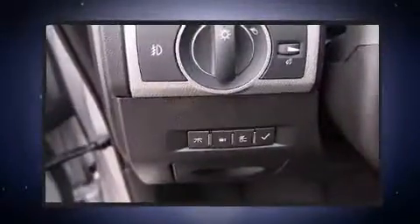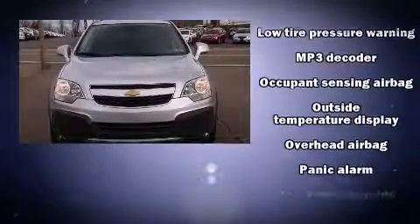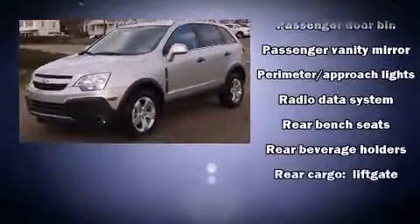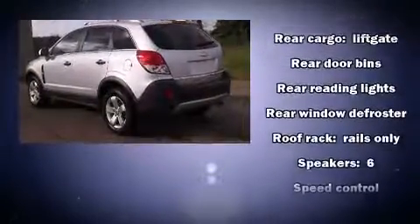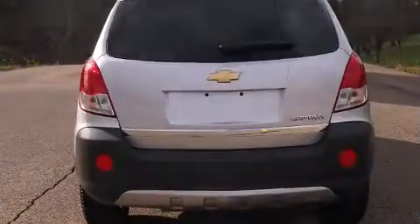Chevrolet ensures the safety and security of its passengers with equipment such as dual front impact airbags, head curtain airbags, traction control, anti-whiplash front head restraints, a security system, and four-wheel disc brakes with ABS. With electronic stability control supplementing mechanical systems, you'll maintain precise command of the roadway.